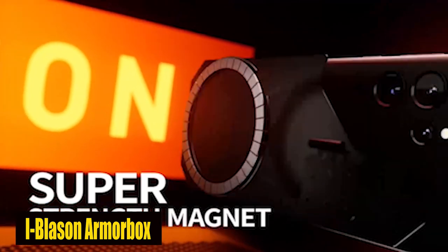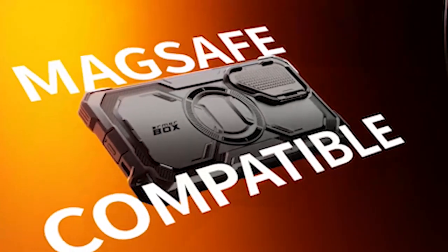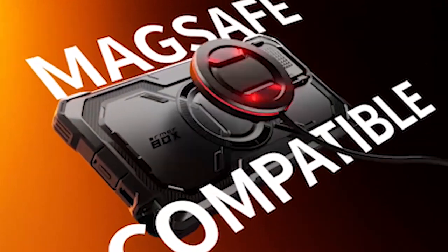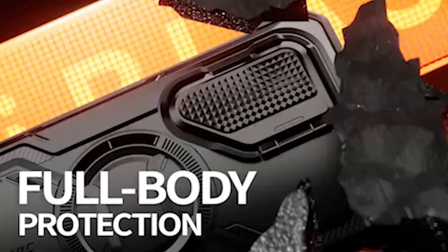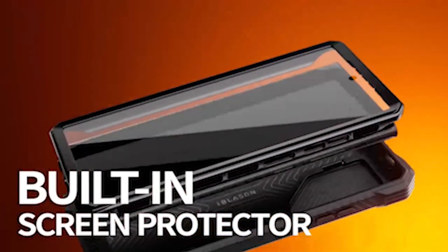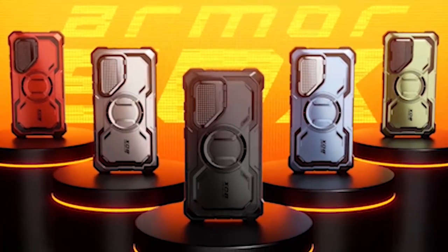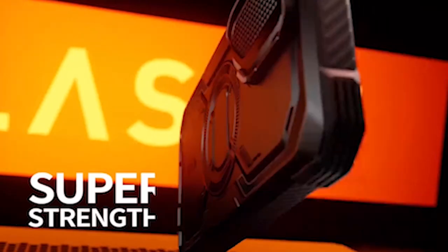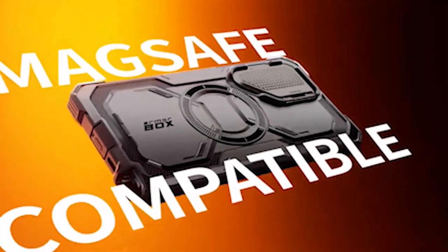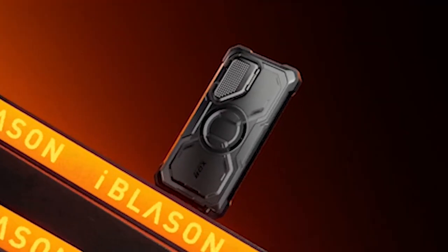Number 2: I-Blazen Armor Box. The case's built-in 12x strong 52 magnets are a standout feature. These magnets not only enable faster and more efficient magnetic charging for your S24, but they also work seamlessly with magnetic car mounts, adding convenience to your on-the-go lifestyle. Additionally, the S Pen's functionality is unaffected by these magnets. The case has a precise cut and design that makes it easy to access all of your S24's ports, sensors, speakers, cameras, and other features, ensuring you can use your phone without restrictions while protecting it completely.